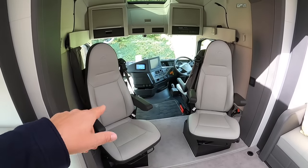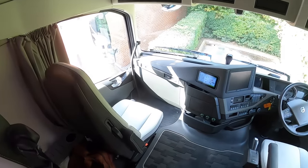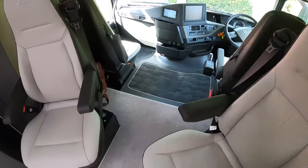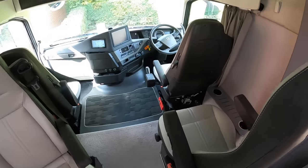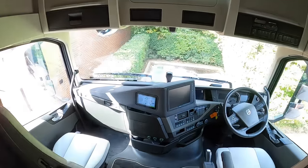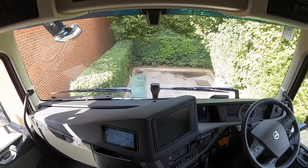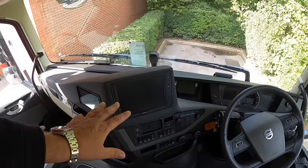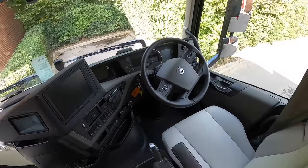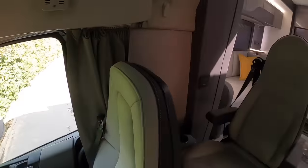Heading to the front first — this looks like the driver and passenger seats but they're actually up here, so you've got two rows of seating effectively. When you're driving, four people can all sit up here with proper captain's chairs, seat belts and everything. Right at the front is the management system — this is a 360-degree camera system so when you're manoeuvering, every aspect of the outside of the vehicle can be seen on screen. You do need an HGV licence to drive these because it's a serious piece of kit in terms of size and weight.